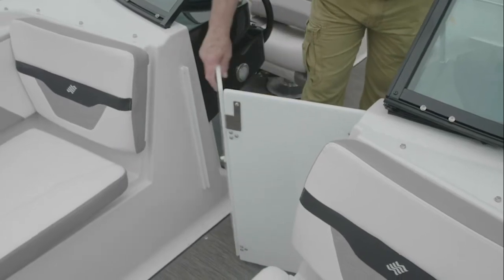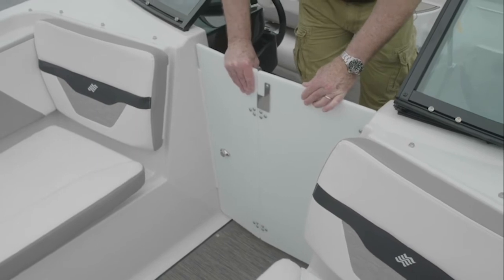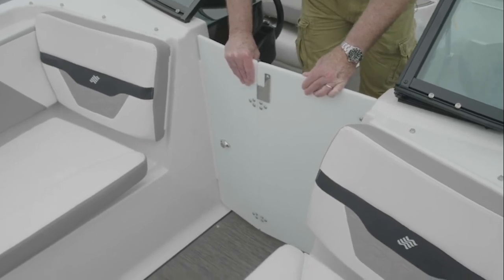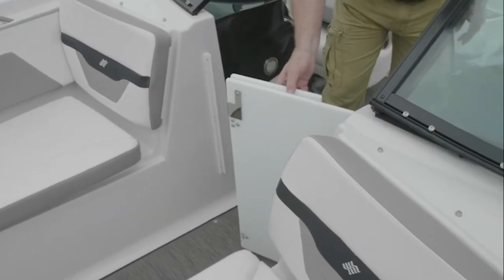An option aboard the HD200 are windscreen doors, which provide comfort in any season — whether boating in fall or whenever you want to reduce airflow into the cockpit. They also store away easily.